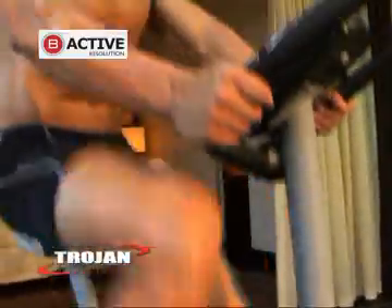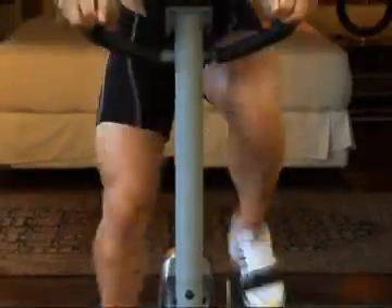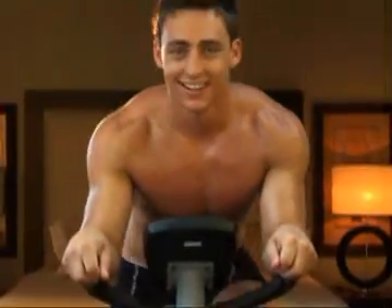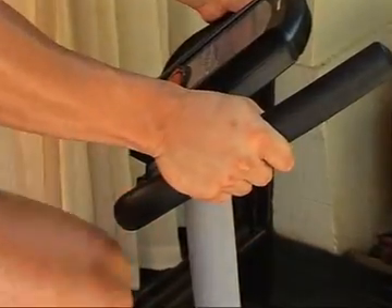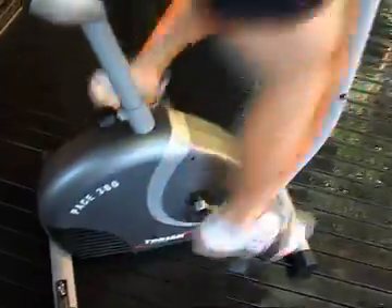Trojan challenges you to be active with this amazing deal. The Trojan Pace 360 Exercise Cycle is precision designed to trim and tone those thighs. It comes with 9 preset programs to burn off calories and lose weight, and will boost your cardio fitness with handheld heart rate sensors. You get a built-in LCD console, heavyweight flywheel with auto-tension control, and fully adjustable seat.